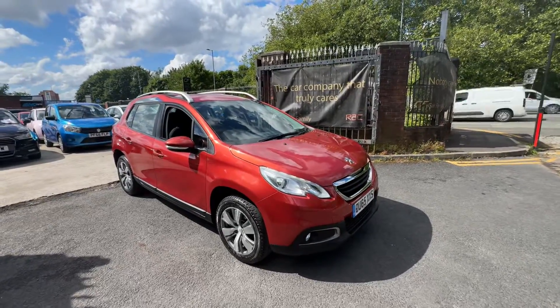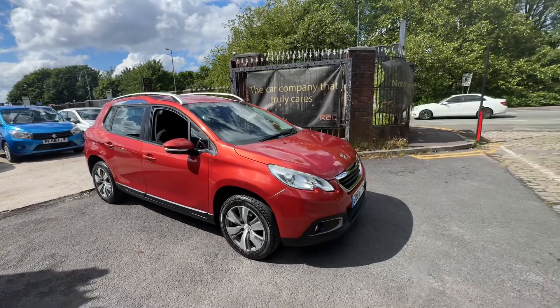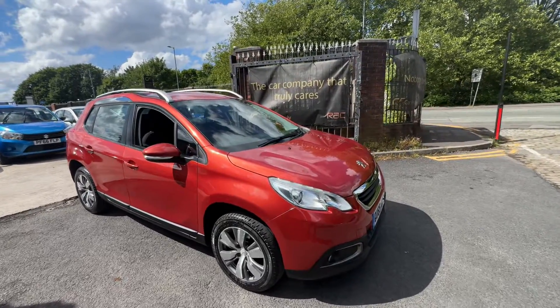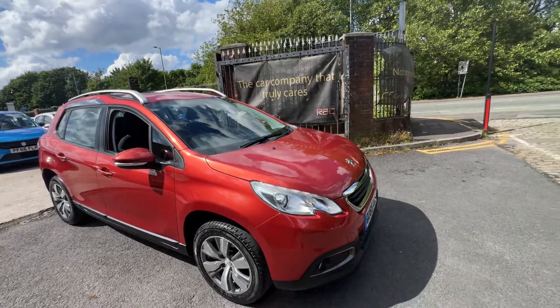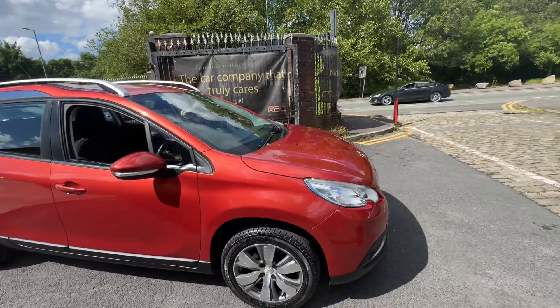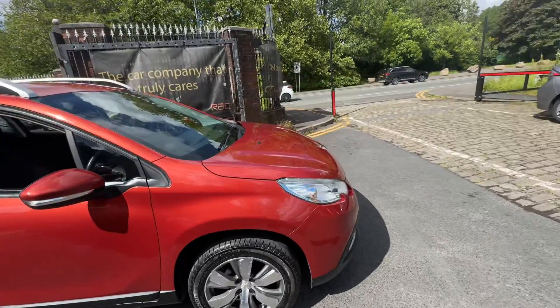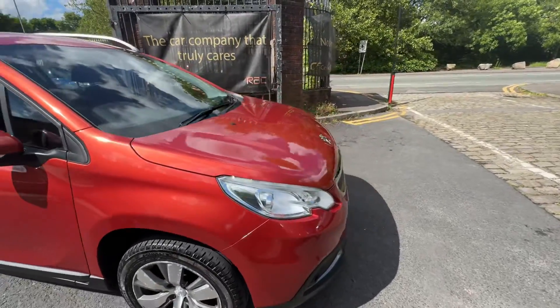Hi guys, it's Aaron from CarFamily here to show you our latest addition to the stock. A lovely Peugeot 2008 in this lovely orange colour. There's nothing I can point out on the bodywork — it is in immaculate condition. I'll just take you through inside and out to show you around the whole car.